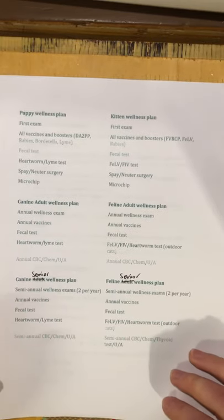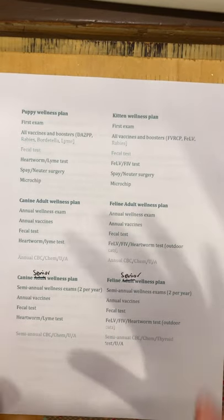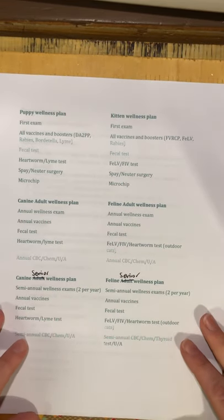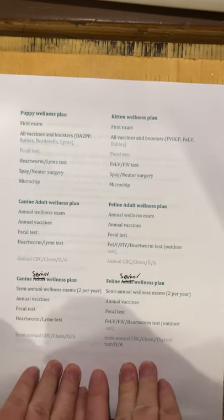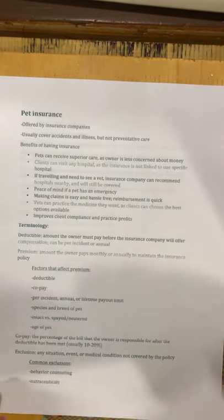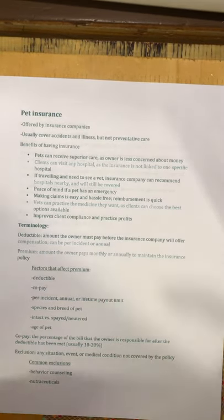Just to reiterate, wellness plans cover preventative medicine — all the things we want to do for animals to prevent them from getting sick. Pet insurance is a different thing entirely. It's offered by pet insurance companies and usually covers accidents and illness, but usually does not cover preventative care.